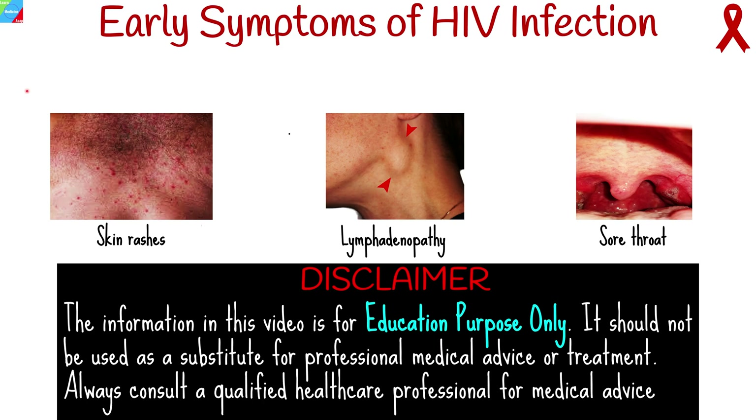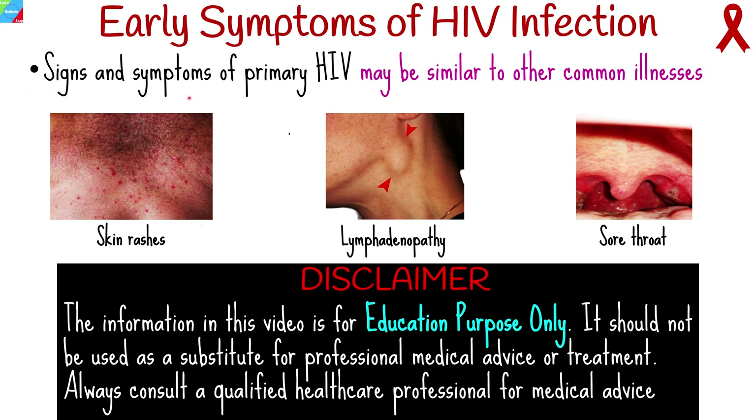Most people don't know right away when they've been infected with HIV, because the signs and symptoms of primary HIV may be similar to other common illnesses. Early detection of symptoms, testing for HIV, and initiating antiretroviral therapy as soon as possible can all help to reduce the risk of transmission to another person. In this video, we'll look at early signs and symptoms of HIV infection.